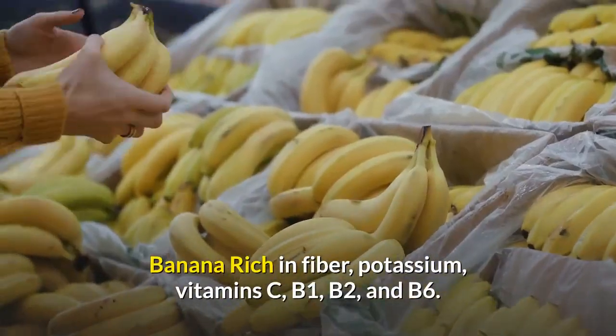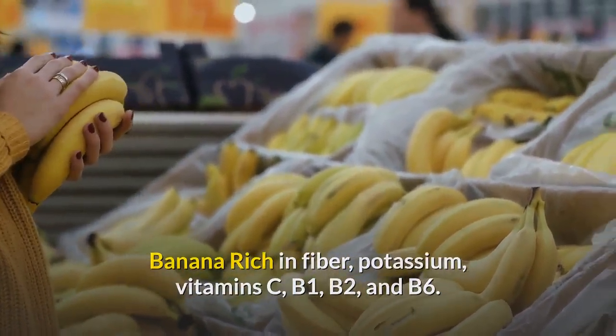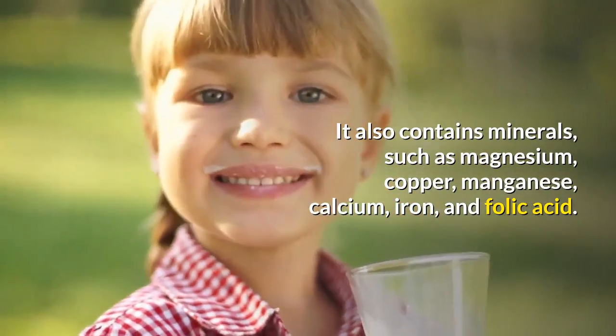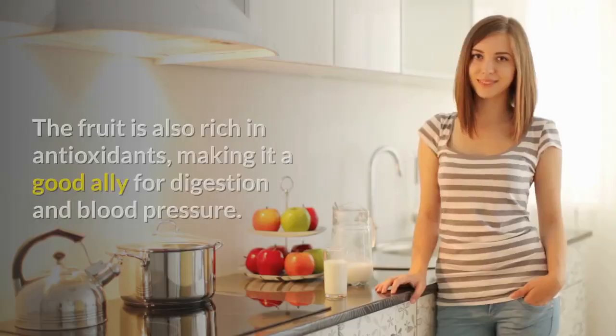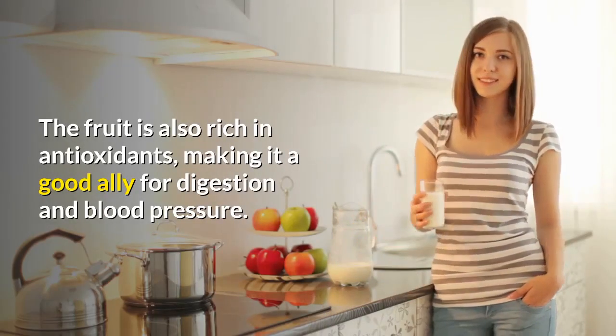Banana is rich in fiber, potassium, vitamins C, B1, B2, and B6. It also contains minerals such as magnesium, copper, manganese, calcium, iron, and folic acid. The fruit is also rich in antioxidants, making it a good ally for digestion and blood pressure.